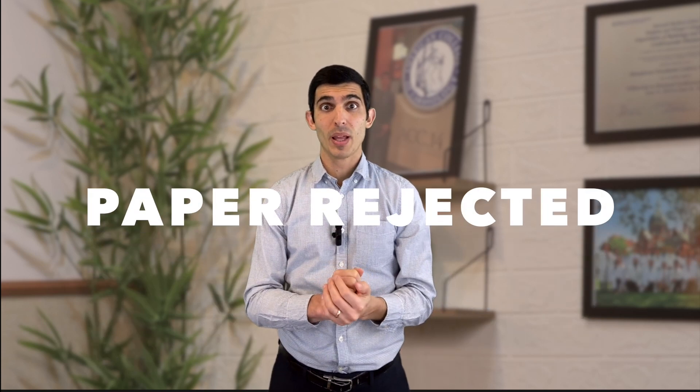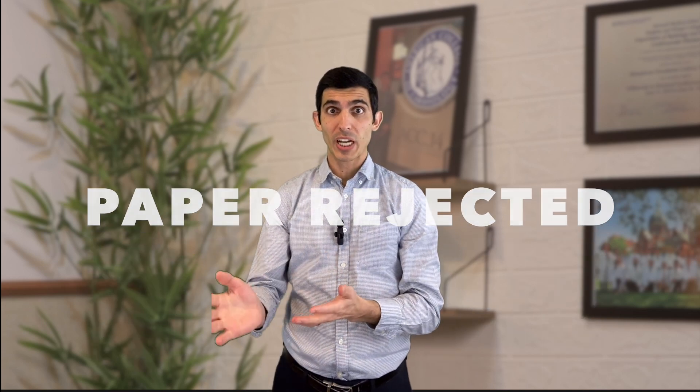That journal will typically take anywhere between a few weeks to, unfortunately, more than one month to review your paper. There are essentially three options for answers you can get once you submit. First, unfortunately, your paper may just be outright rejected.